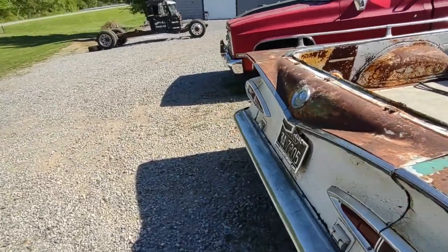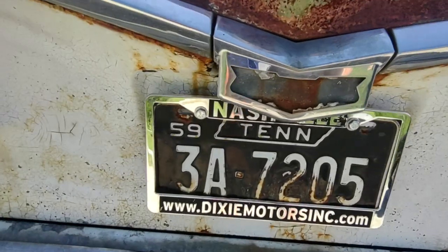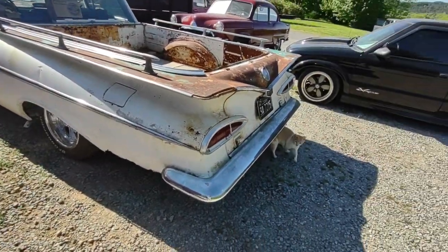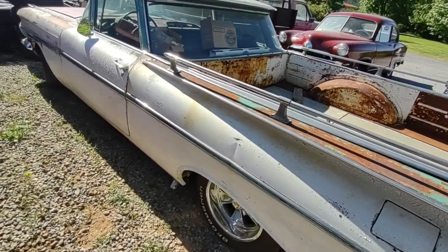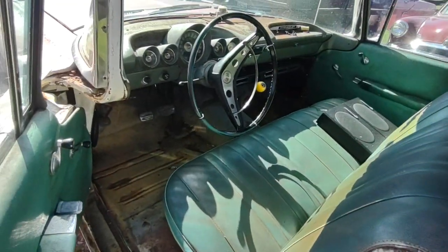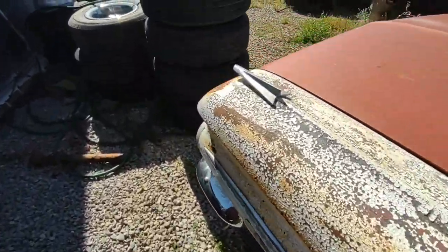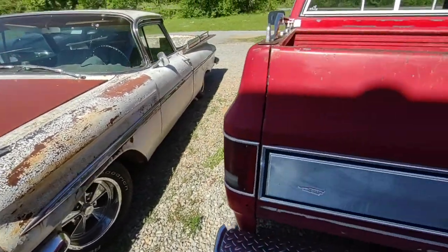Anyway, I thought I'd show you this El Camino real quick. It needs some work but hey, it's still here — 64 years old. I bought Tim that tag at a flea market just because he had this car and it looked pretty cool. You can run those tags here in Tennessee as long as you have all your paperwork in order. Pretty cool old car. I'd love to have this one too — I'd love to have them all.